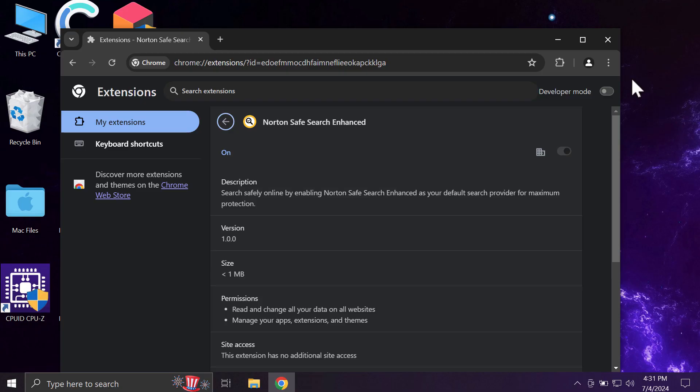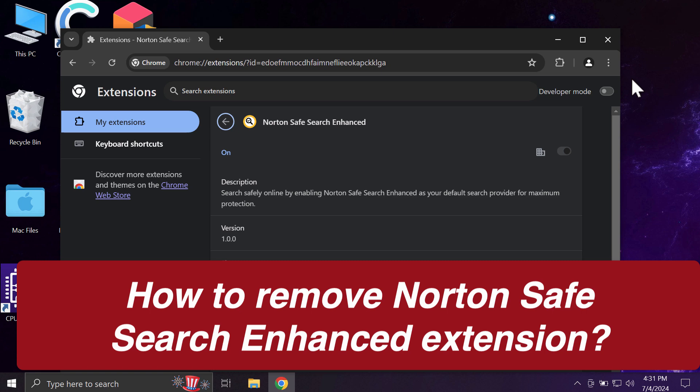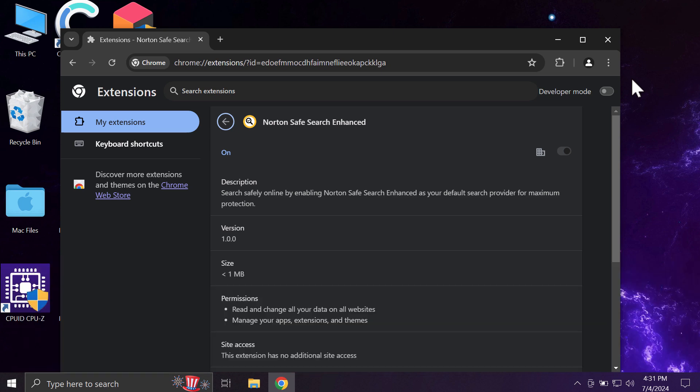This video tutorial will provide instructions to help you remove the unwanted browser extension called Norton Safe Search Enhanced. Frankly speaking, this extension is not related to Norton company or Norton software — it is a junk and malicious extension.